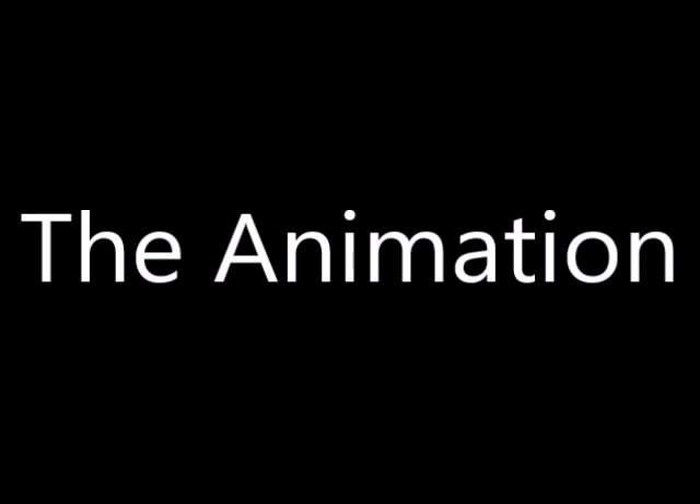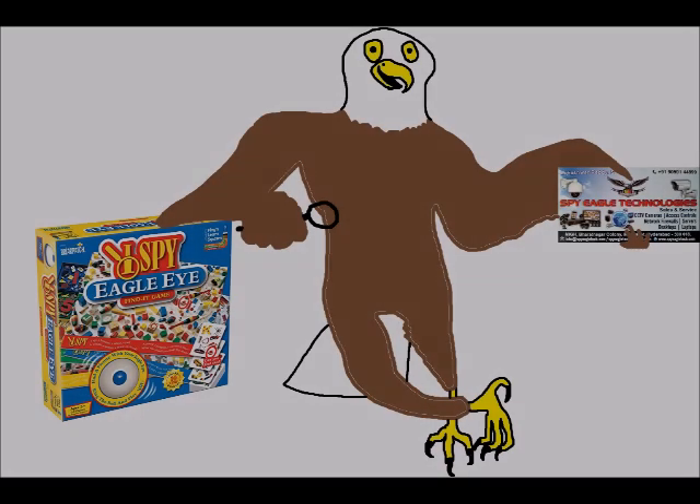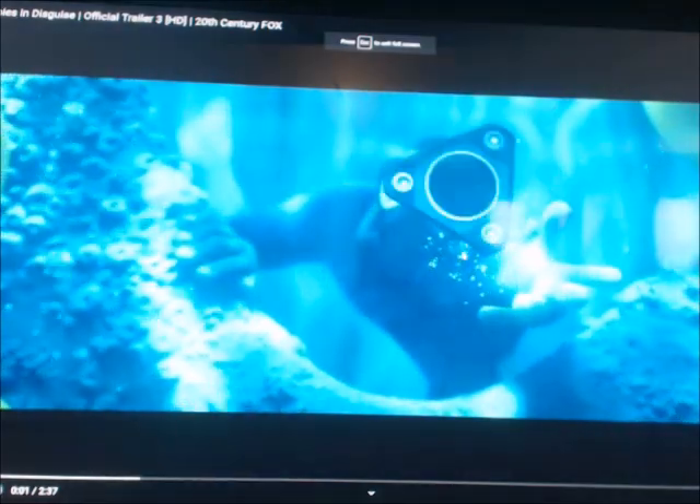We now investigate how the animation and design is created. The character designs of this film are similar to those used in Cloudy with a Chance of Meatballs from 2009, Arthur Christmas from 2011, Hotel Transylvania from 2012, Storks from 2016, and Smallfoot from 2018 — all of which, except for Storks and Smallfoot, were made by Sony Animation.